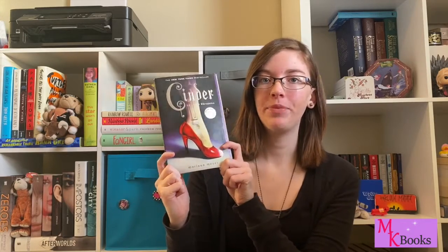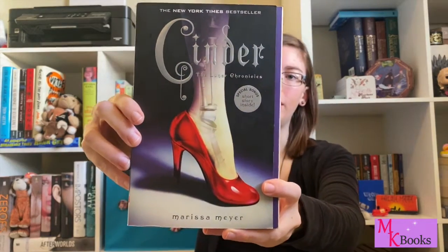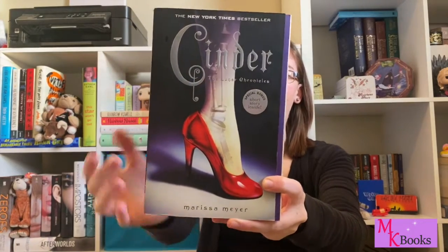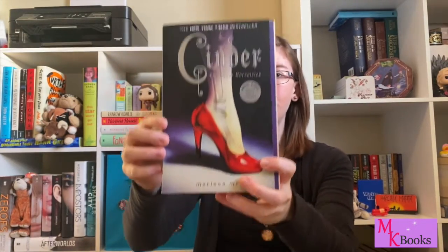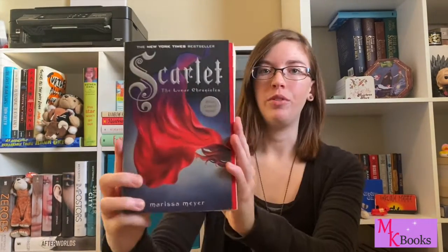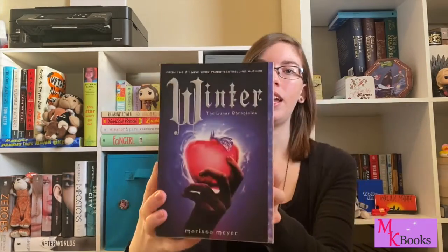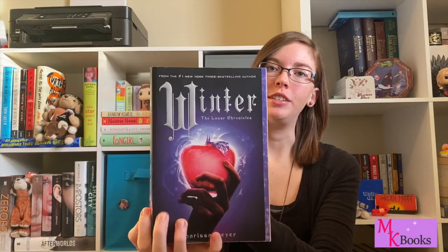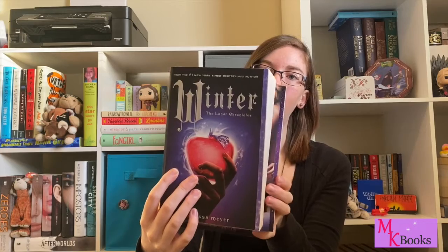For number eight I have The Lunar Chronicles by Marissa Meyer. These are retellings of fairy tales and I think the covers really translate that well. They all have this beautiful dark blue with splashes of red as a color scheme. I also really like the font for all the titles. This is of course Cinder. We've also got Scarlet, which is Red Riding Hood; Cress, which is Rapunzel; and finally Winter, which is Snow White. I think this final cover is my favorite — just another series with really beautiful color schemes.